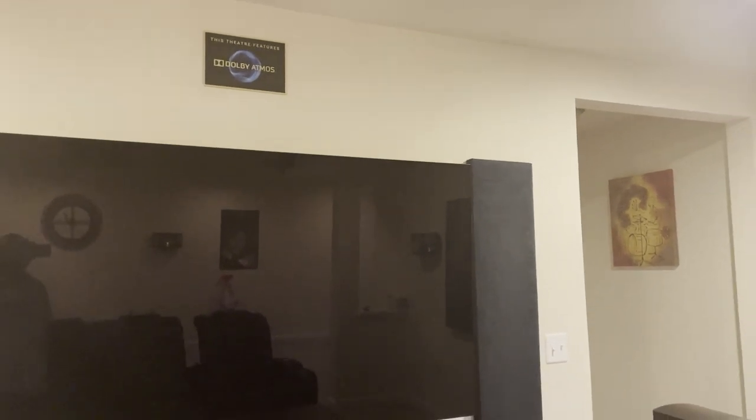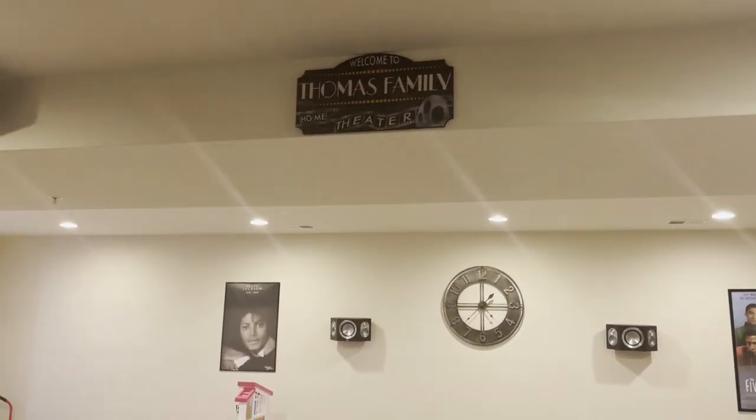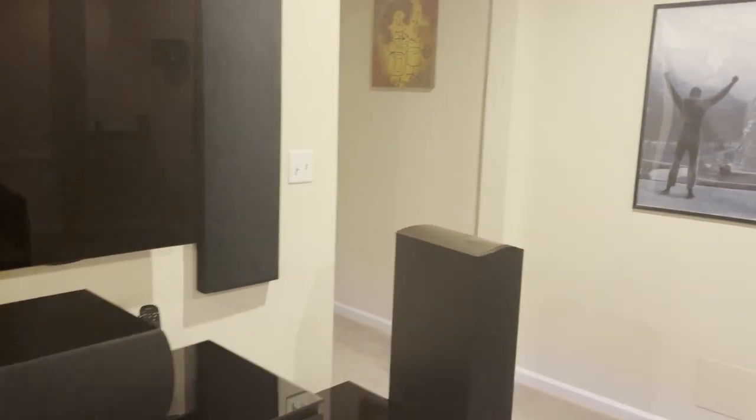Just some other little things — got a little Dolby Atmos feature sign up there, a 'Welcome to Thomas Family Home Theater' sign, just small pieces of ambience to add a little extra to the room.